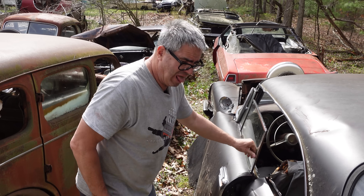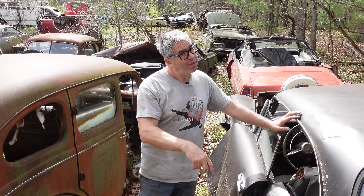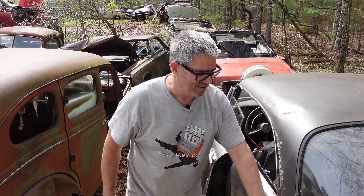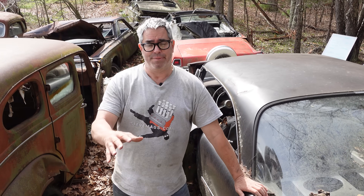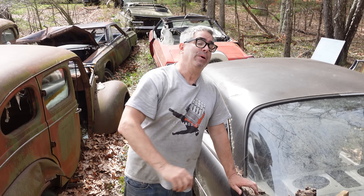So here we have it — second year for Virgil Exner's Forward Look, 354 power, but don't call it a Hemi. The Windsor and the Saratoga got a junior Hemi — the Polysphere right here. If you like this video, be sure to give us a thumbs up, share it with your friends, hit the like button, and ring the bell so you're aware of the next video, which comes out tomorrow morning.